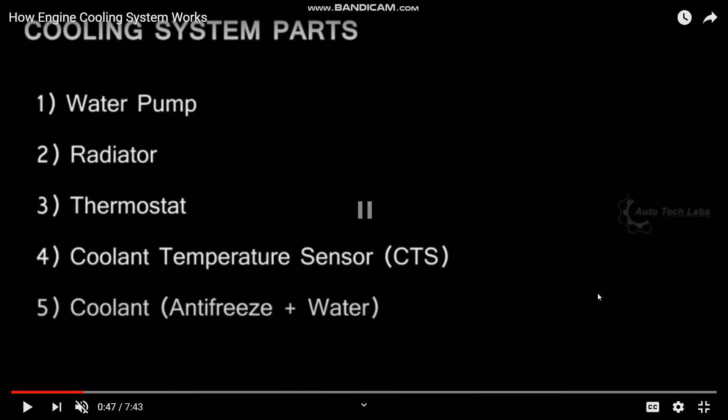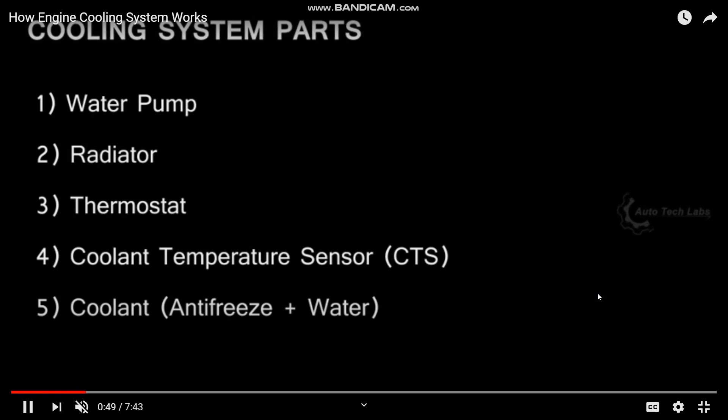The cooling system components are the same: water pump, radiator, thermostat, coolant, and temperature sensor.